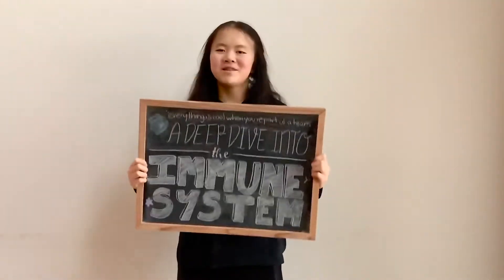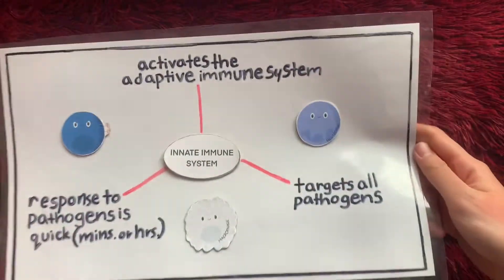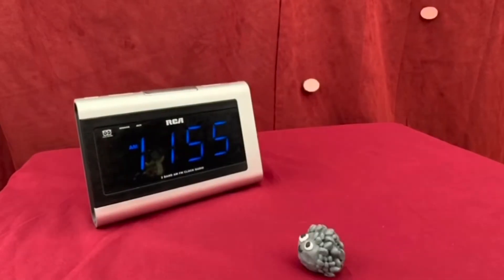Your immune system is a network of cells, tissues, and organs that protects you from pathogens, and it consists of the innate and adaptive immune systems. The innate immune system fights any and all pathogens the same way, and that's why it acts fast.